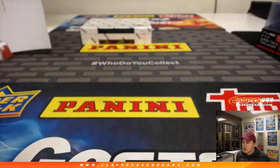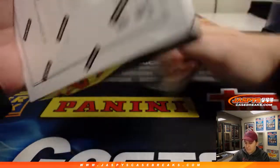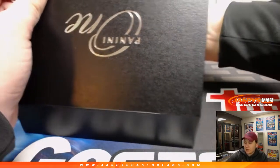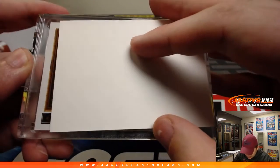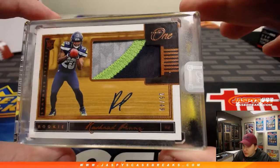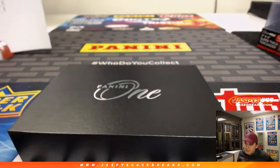The last box is going out to Nicholas K with box number three — good luck. Last box, let's see what we got. It is a rookie patch autograph of Rashad Penny, 25 out of 49. I think this is the bronze, so that Sony Michelle must be number 49. There you go — 25 out of 49 Rashad Penny for Nicholas K. That was the Panini One Football 10-box inner case break number five. Thanks everyone for getting in and thanks everybody for watching.